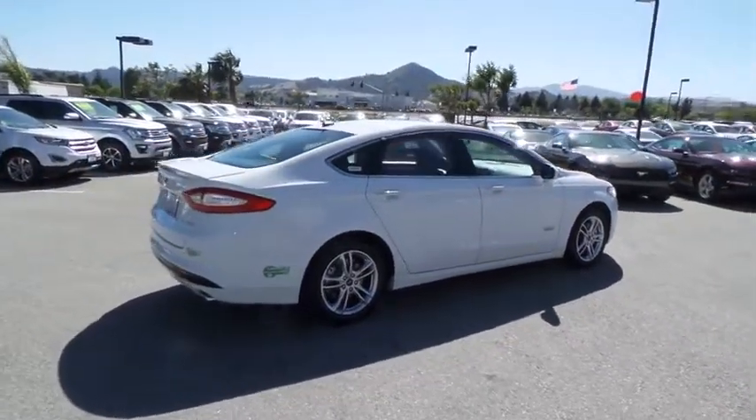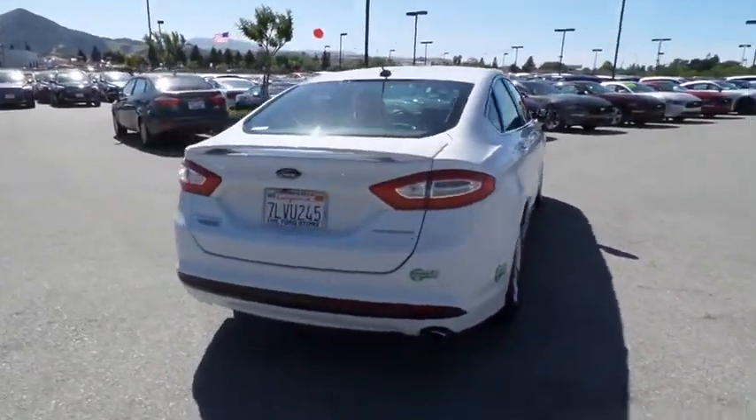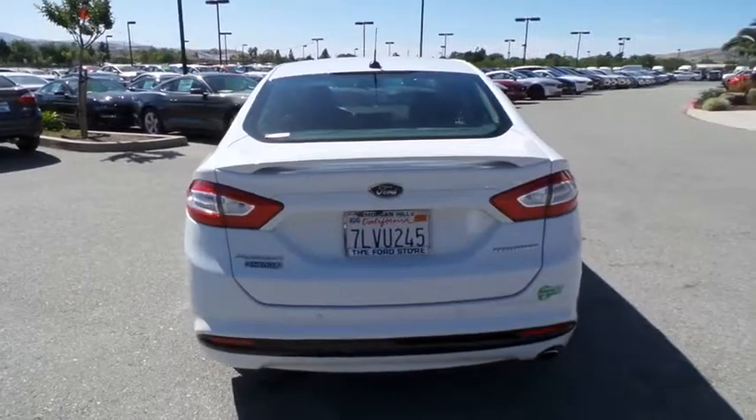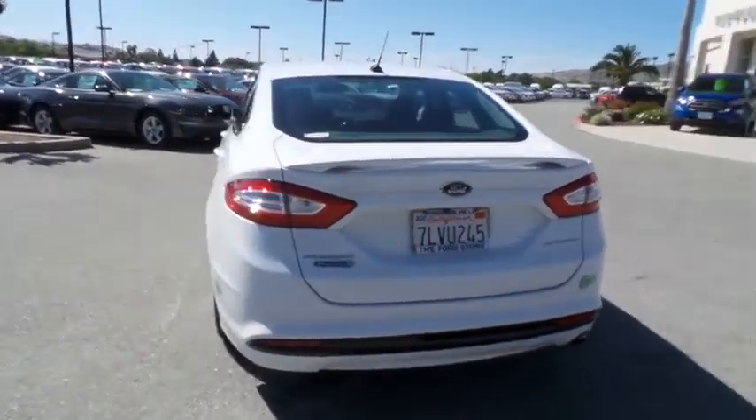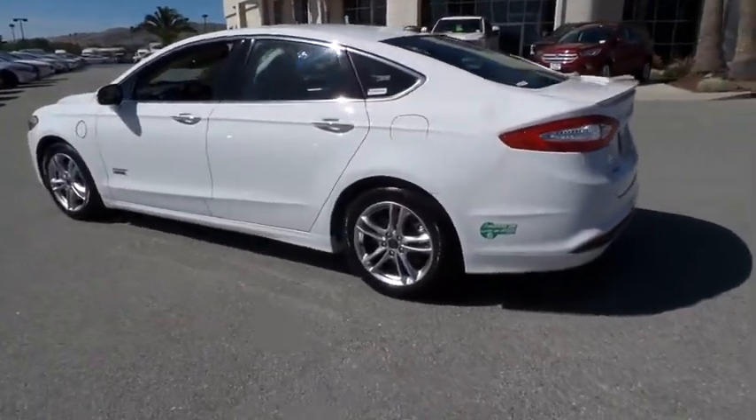Power passenger seat, traction control, navigation system, dual airbags, power steering, alloy wheels, four-wheel disc brakes, AM-FM stereo radio, voice-activated navigation system, electronic stability control.